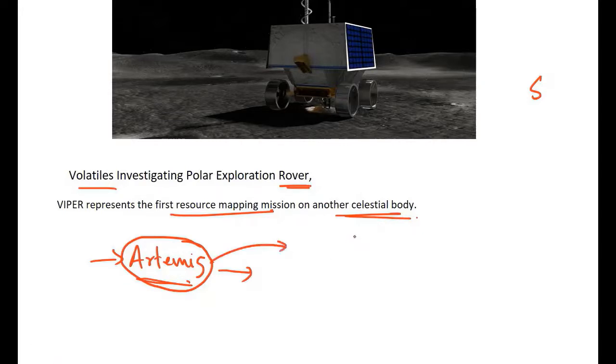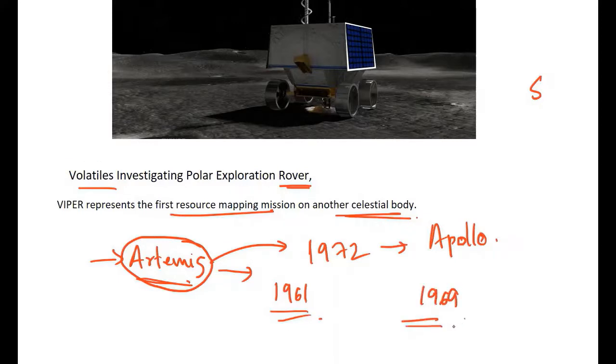Before this, NASA sent humans to the moon in 1972 during the Apollo mission — that was the last crewed mission. Going further back, the US tried to send people to space as early as 1961. It was only in 1969 that Neil Armstrong, along with Edwin Aldrin, became the first humans to step on the moon as part of the Apollo 11 mission.